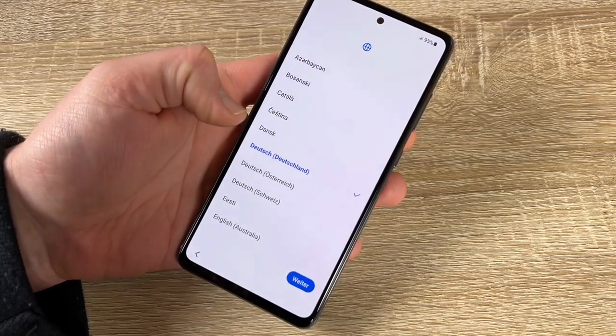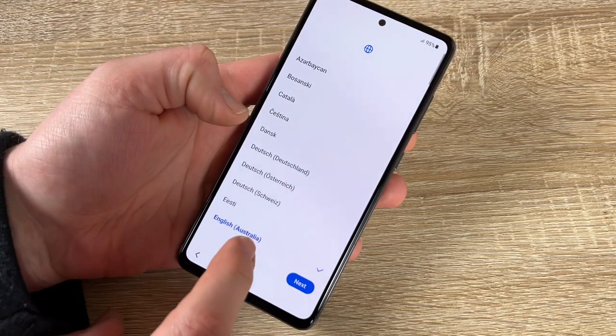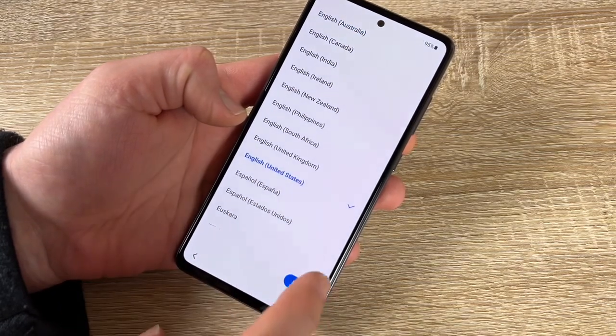Choose your language and choose your country. We are in Germany, so we select English. Options include Austria, Canada, Ireland, New Zealand, Philippines, South Africa, and the United States.